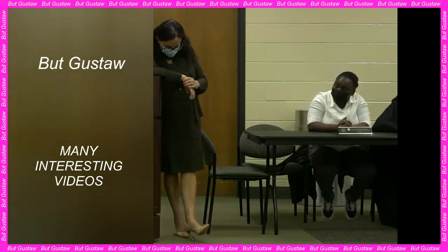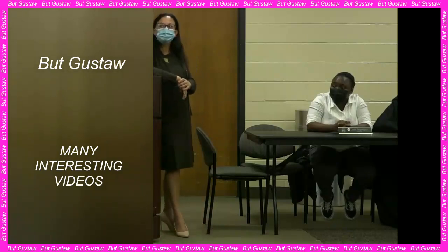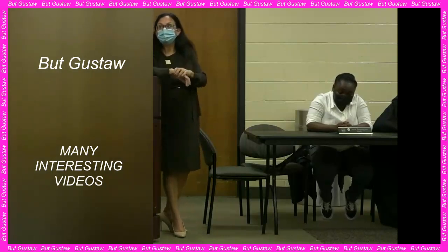Swedish researchers have developed nanorobots capable of eliminating cancer cells. For this they use a special weapon hidden in their nanostructure, which is activated only in the acidic microenvironment of the tumor, thus protecting healthy cells. Tests on mice showed promising results.